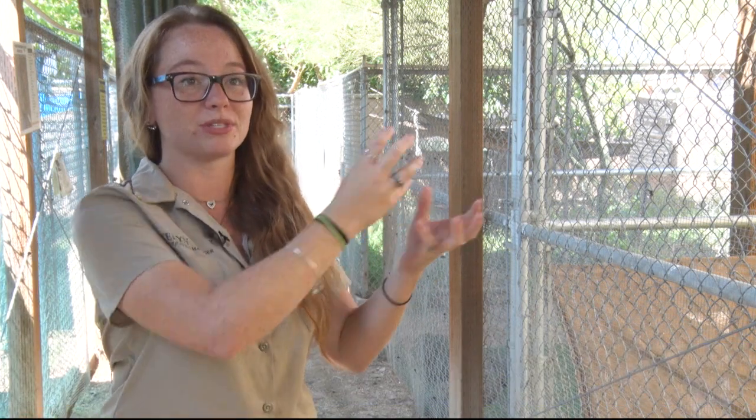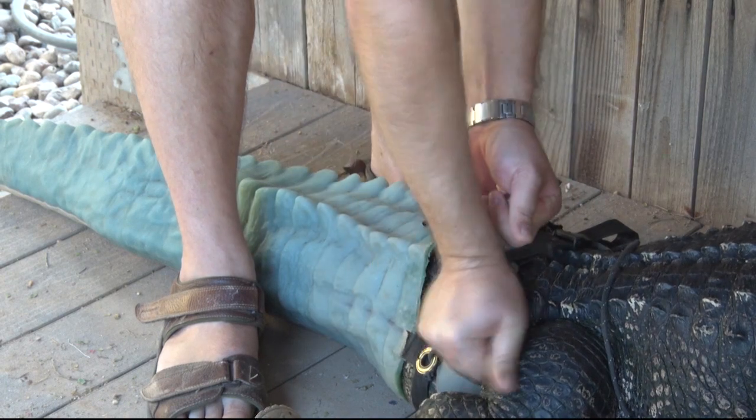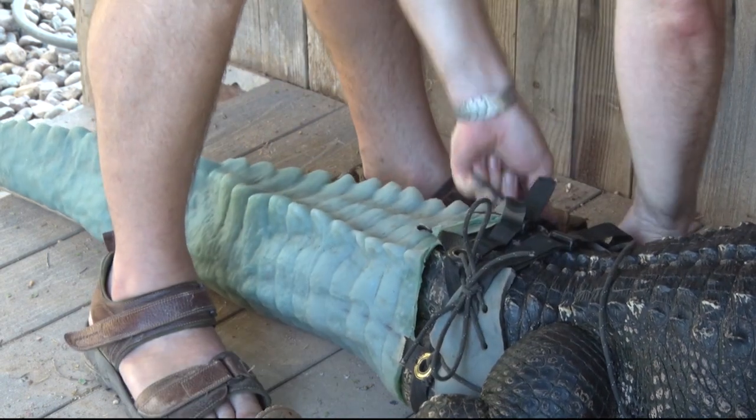A lot of people with these prosthetics think that we should spend the time using this effort for people, when in reality these animals need the care as well, and it can help people in the future.